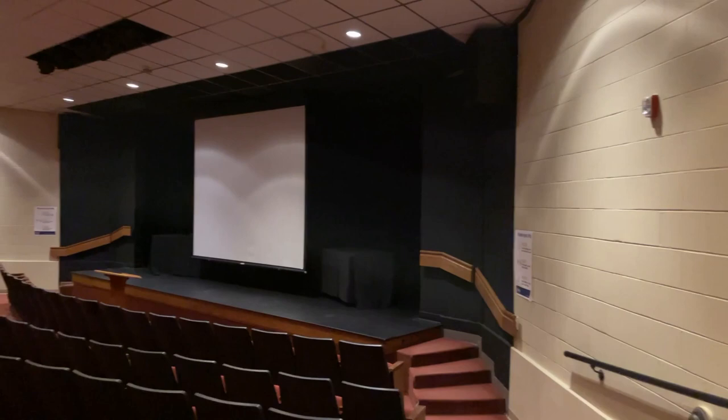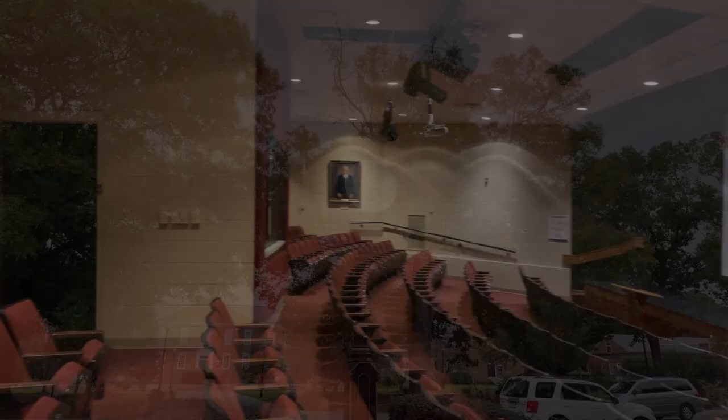Our last stop will be our campus clock. This is our campus clock. It is one of the most photographed places on campus. When you come here for a visit, be sure to take your picture with the campus clock, because it's your time now to be a Bishop.